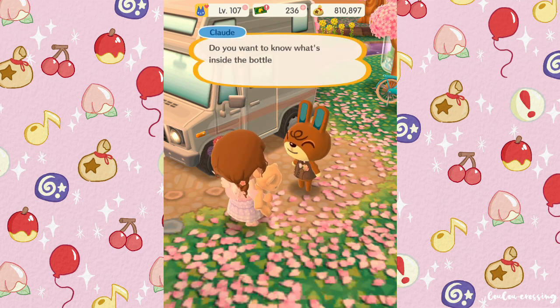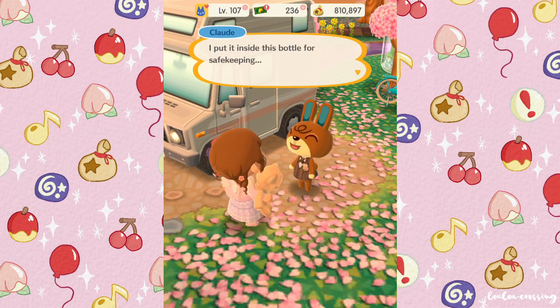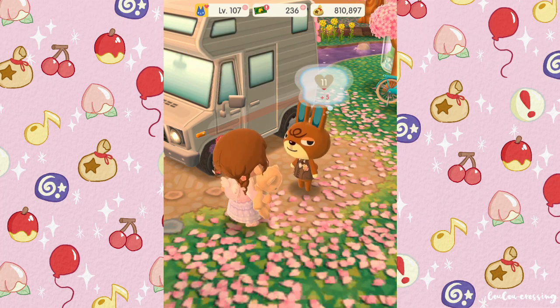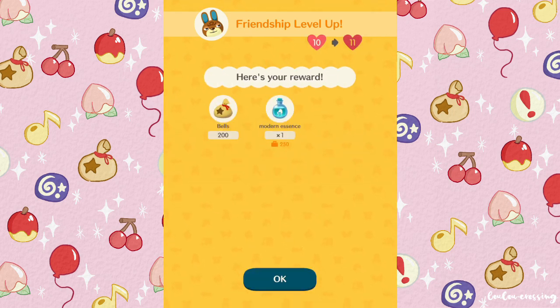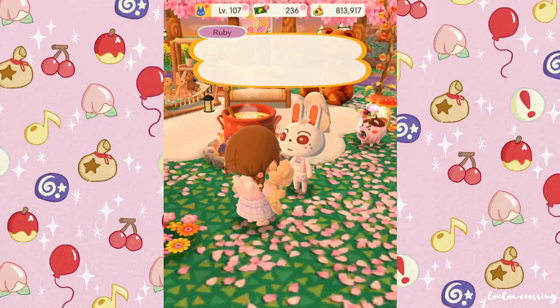'Do you want to know what's inside the bottle? It's my Lloyd Rock — I put it inside for safe keeping but then lost the bottle.' What the heck is a Lloyd Rock?! I know what Lloyd is, but why is there a rock in the shape of Lloyd? That's super weird.